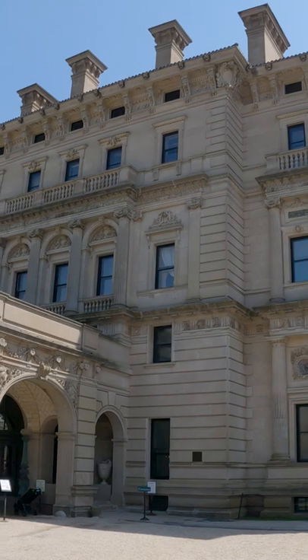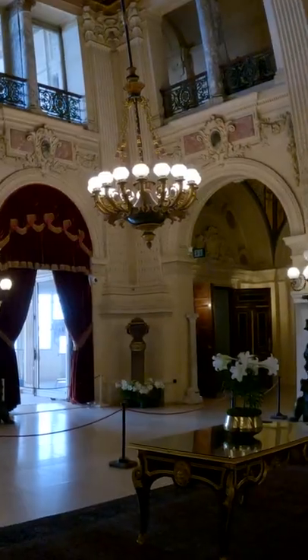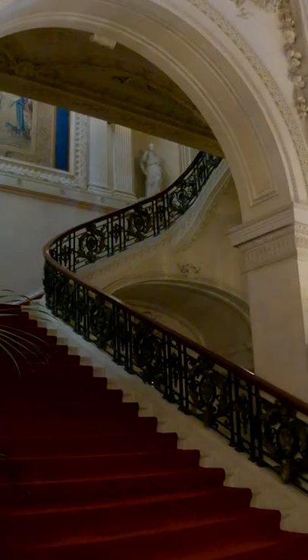It was built between 1893 and 1895 as a summer getaway for Cornelius Vanderbilt II, a member of the wealthy Vanderbilt family.